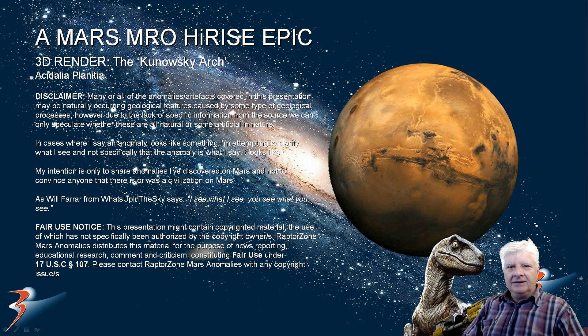Greetings one and all, welcome back. I hope you're all having a great day. We're checking out another artist's impression I did for you, another 3D render. This is of the Kanowski Arch in Acidalia Planitia.